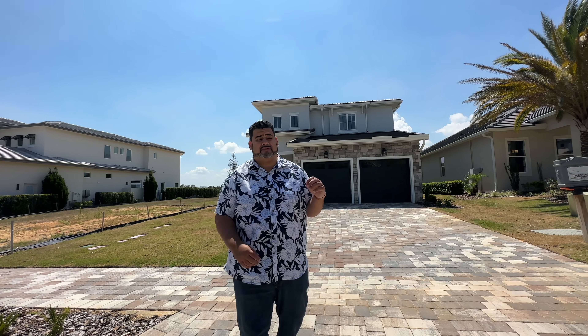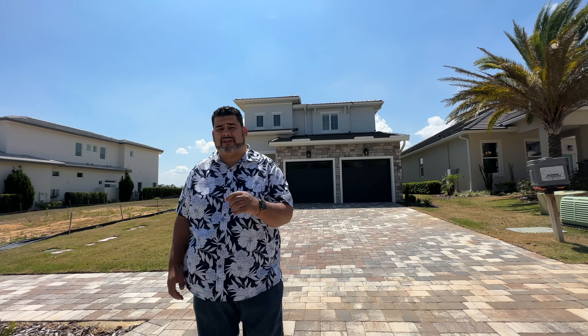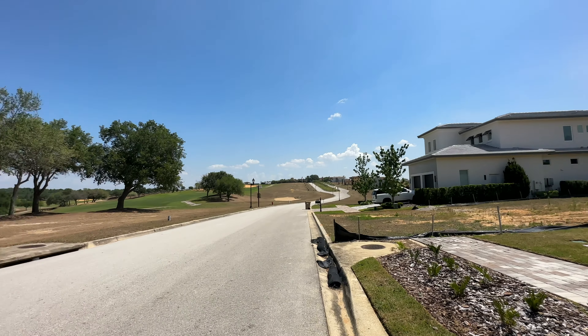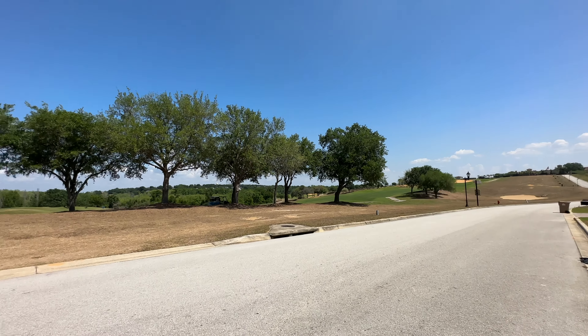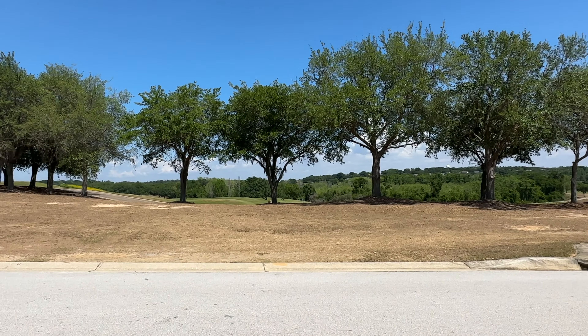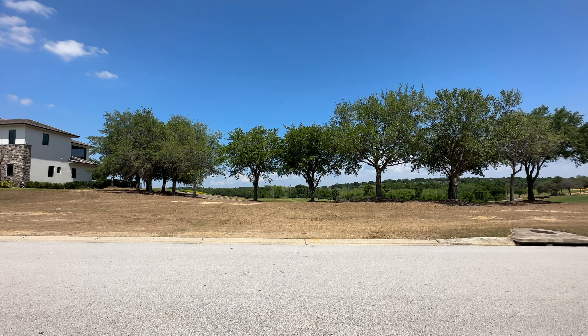Here we are at the front of the Milan. Before we start getting into the home, you can see the golf courses in this community — the little food truck and beverage cart going along the golf course path to our right.